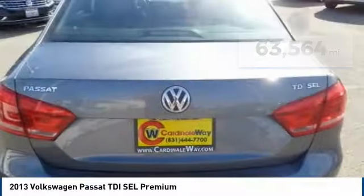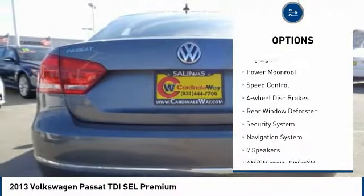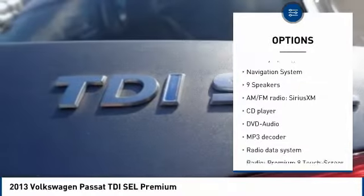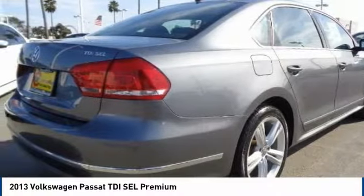Here are some of this vehicle's great options: electronic stability control, brake assist, traction control, remote keyless entry, fog lights, power moonroof, speed control, four-wheel disc brakes, rear window defroster, and security system.